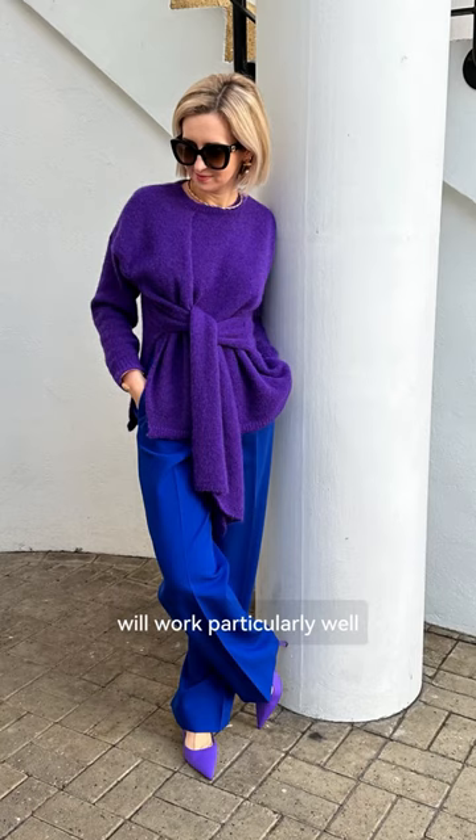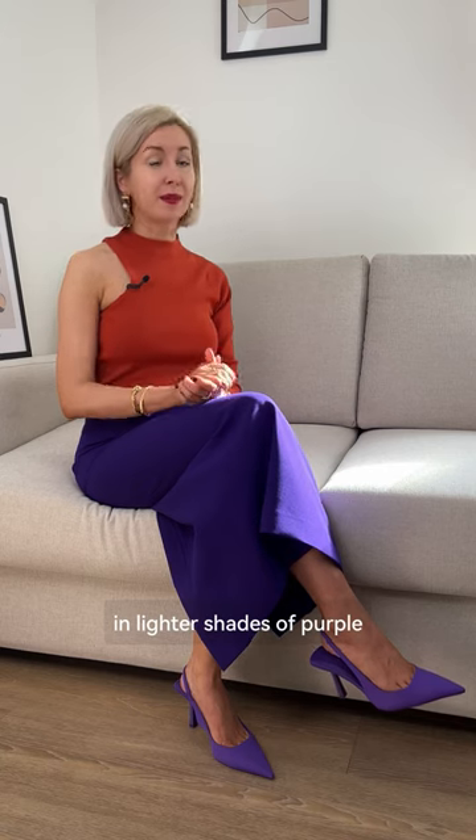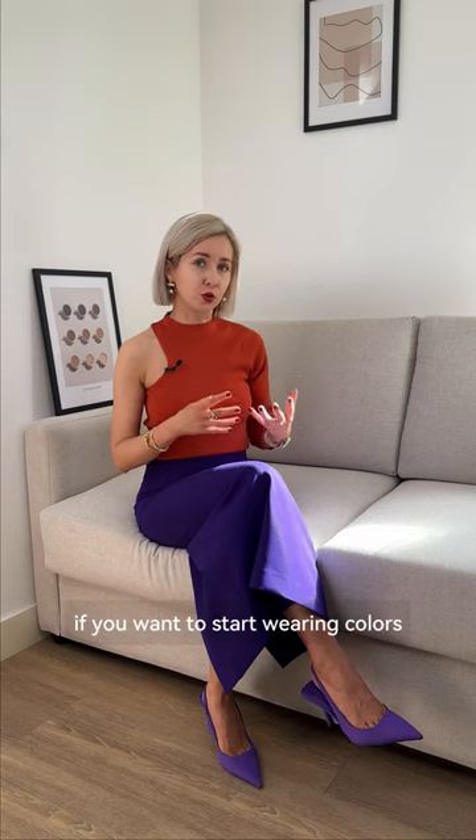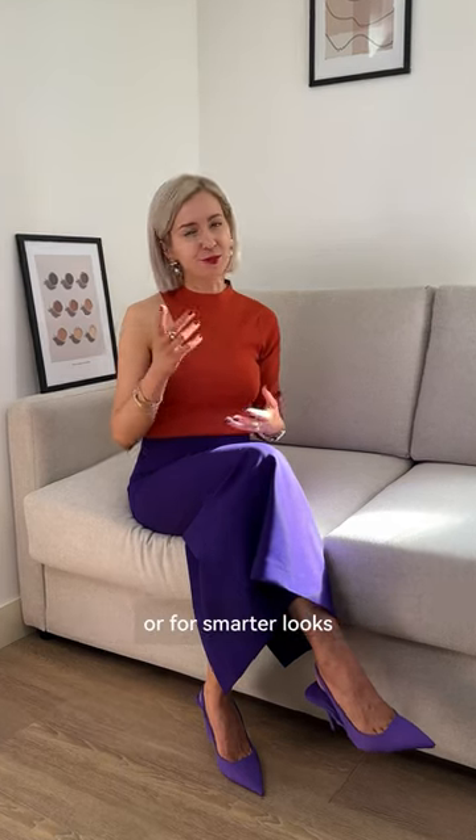Purple with blue will work particularly well in lighter shades of purple, like lilac. This color combo looks expensive and works well if you want to start wearing colors or for smarter looks.